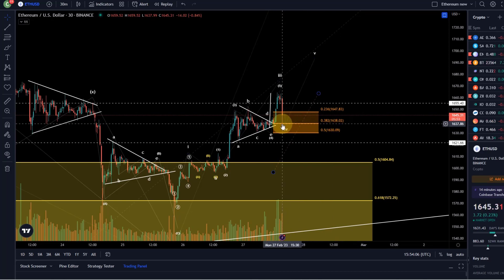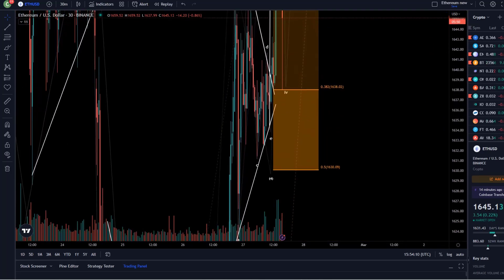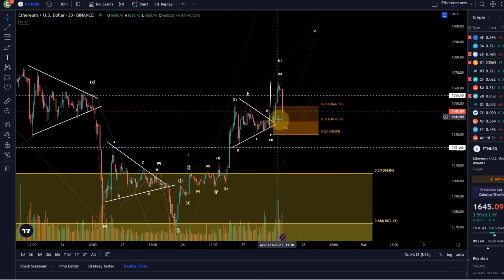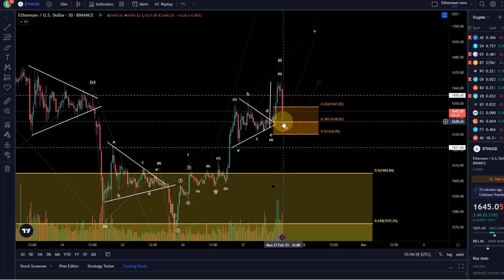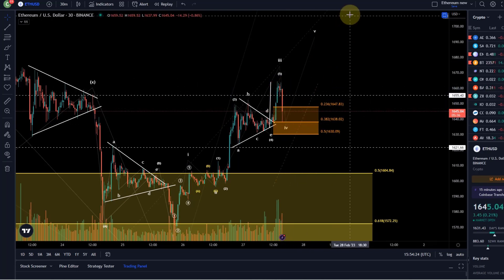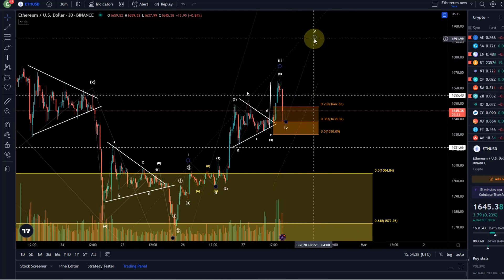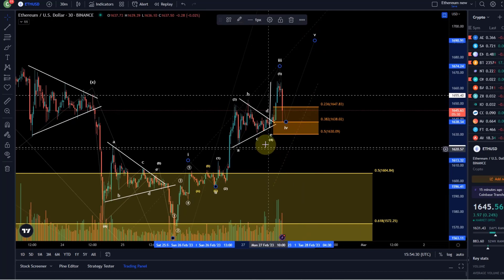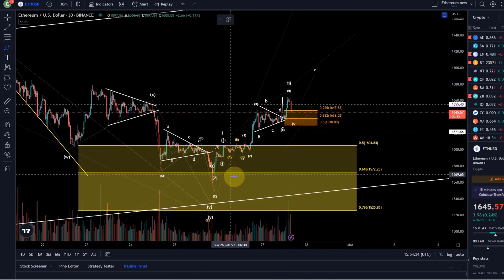The 38.2 Fib level sits at 1638, and it came down with just about perfect accuracy — it touched that level. What I'm a bit concerned about is how strongly it came down — quite impulsive. But eventually we just need to turn around here. As long as it holds 1630, we can get a fifth wave.